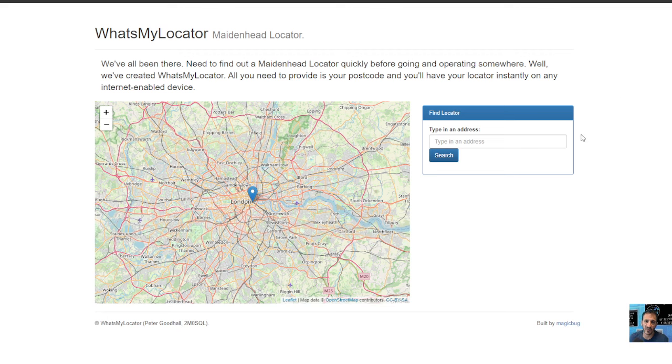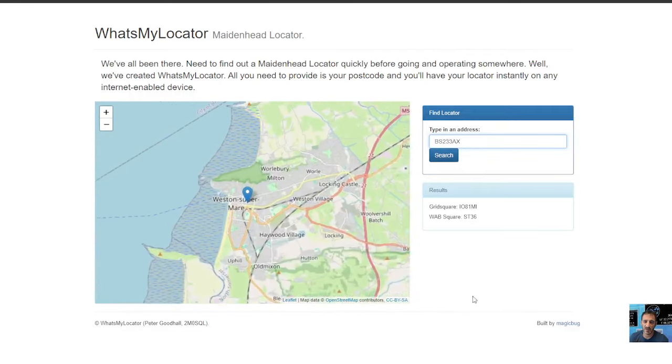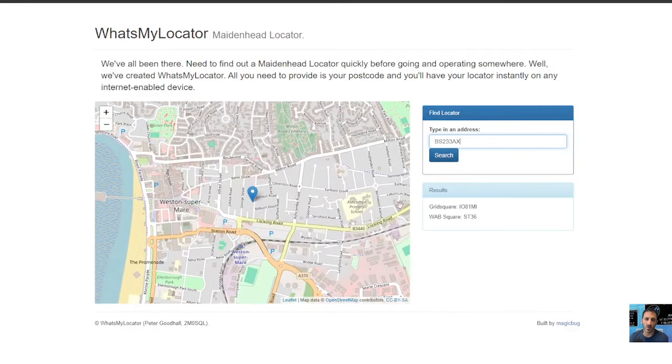Just here — it's called 'What's my locator?' So I put in my postcode, click enter, and there you are. IO81 MI is my grid number.